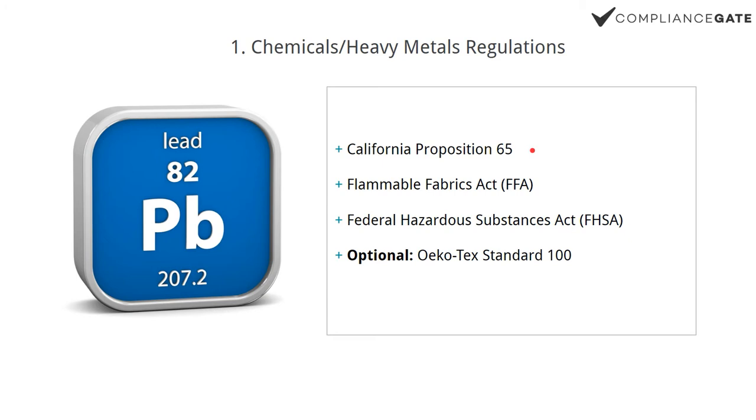California Prop 65 is basically a framework setting limits on more than 800 different substances. Some of them may actually be found in fabrics, such as lead, cadmium, mercury, formaldehyde, and so on. As an importer, you don't have to track every single substance yourself. Instead, you tell your testing company that you're selling in California and want them to test your product according to CA Prop 65. It's actually a lot easier to deal with.